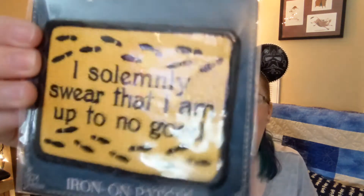Last but not least, another Harry Potter item. It's an iron-on patch. It says, "I solemnly swear that I am up to no good." So this will be used for a project one of these days.